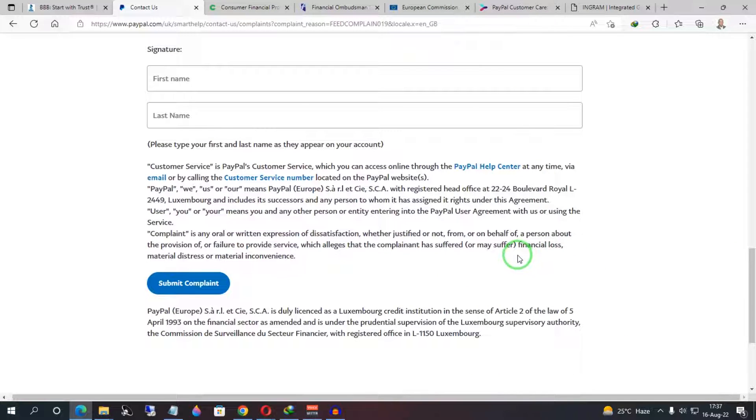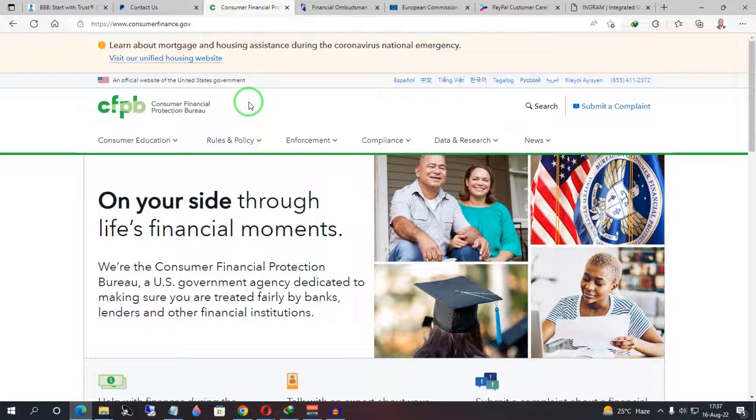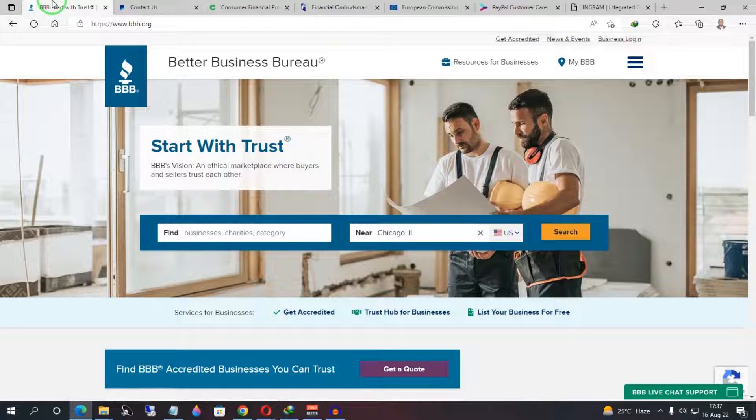If filing a complaint directly with PayPal does not resolve your permanent limitation, involve a third-party system. If you're in the United States, use the Better Business Bureau or the Consumer Financial Protection Bureau. In my experience, PayPal tends to respond faster on the Consumer Financial Protection Bureau, but the success rate for fixing a permanently limited account is mostly higher with the Better Business Bureau.